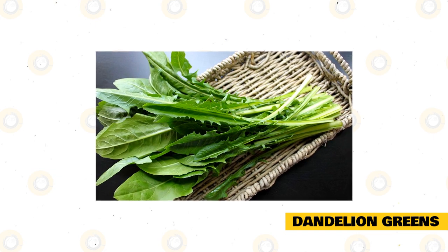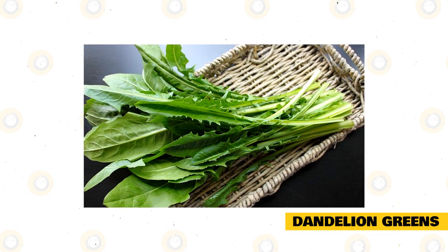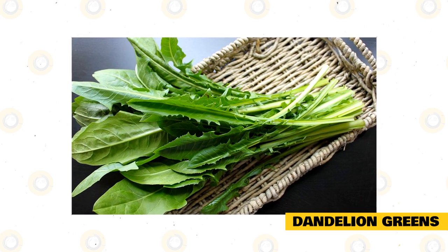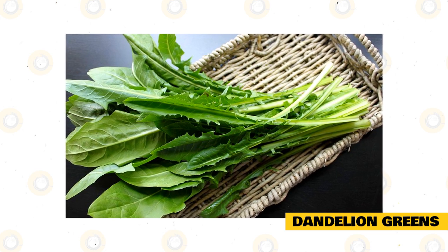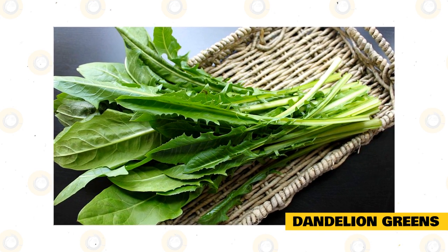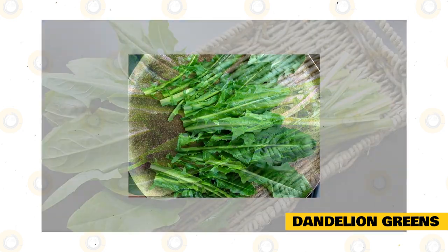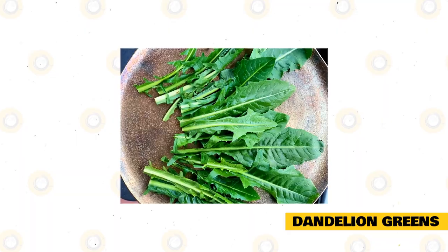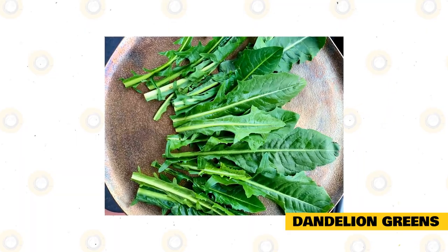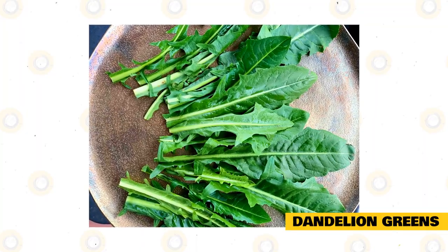Dandelion greens are some of the most nutritious weeds we can feed rabbits. They have a high mineral and vitamin content that helps to strengthen the immune system and prevent frequent infections, and reduce pain and inflammation in rabbits. Dandelion greens may also provide some aid to a rabbit's digestion and help prevent heart disease. Dandelion greens do contain some oxalate acid, but not a very high amount. Because of this, you don't want to make it the only green you give your rabbit, but it's still a very healthy choice to give your rabbit some variety.